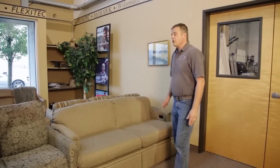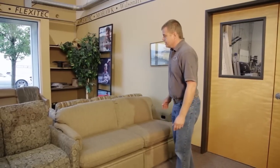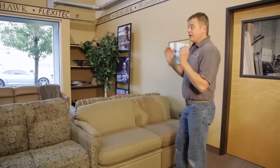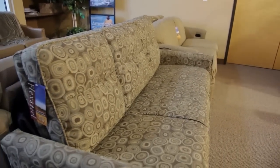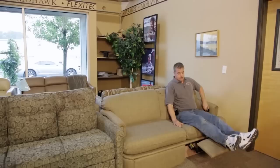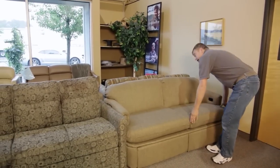Here are a couple more FlexDeal RV sofa options: the convertible sofa and the Flexo bed. The convertible sofa is a typical RV hide-a-bed type piece. This particular one has double incliners in it as well as a full-size sleeping area.